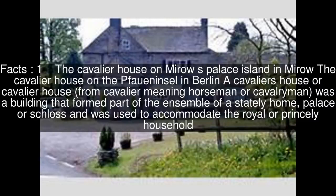A Cavalier House, from 'cavalier' meaning horseman or cavalryman, was a building that formed part of the ensemble of a stately home, palace, or schloss, and was used to accommodate the royal or princely household.